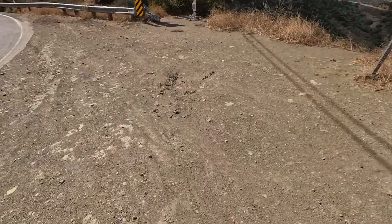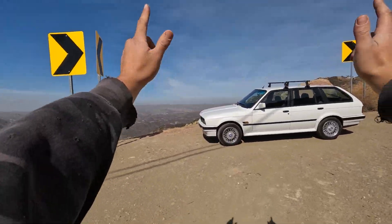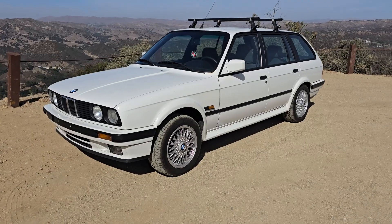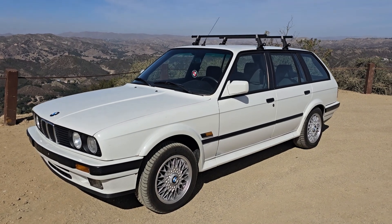Hey guys, how's it going? On today's video, we're going to go over my new 1991 325iX Touring. Hopefully this won't be a voiceover — it was very windy today, unfortunately.